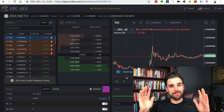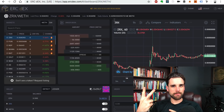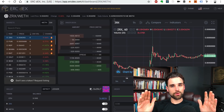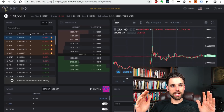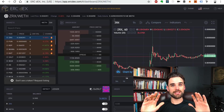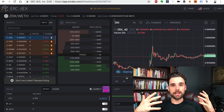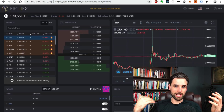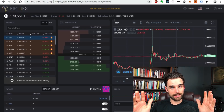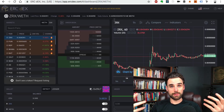The big differentiator for a decentralized exchange is that you're trading crypto for crypto on the same blockchain. Most of these exchanges are not trading fiat currency for crypto — you can't really exchange US dollars for ether on a decentralized exchange. So you kind of have to already be in the crypto ecosystem in order to participate in something like this.